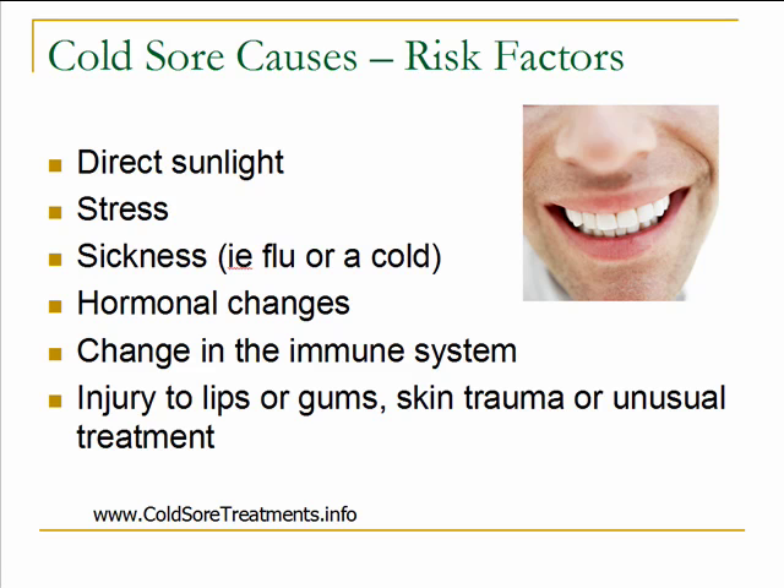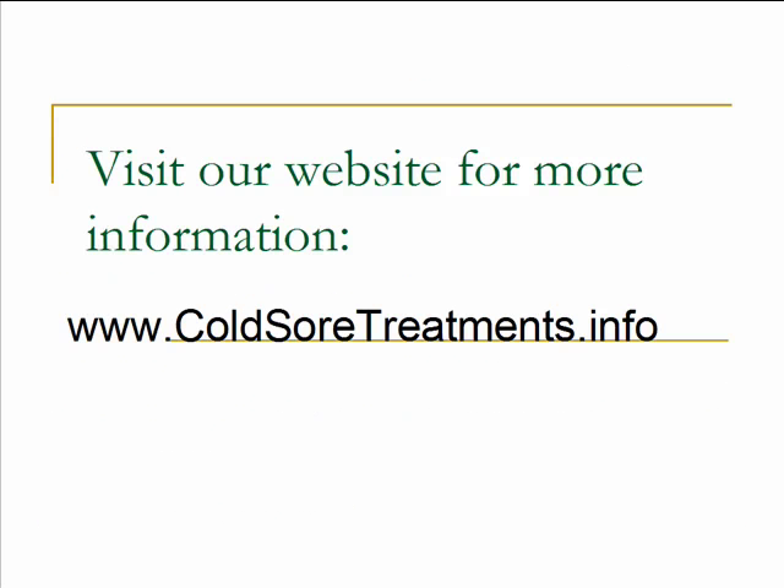Keep in mind that these risk factors are all things that have been found to promote cold sore outbreaks, but it's different for every person. You'll have to be aware of what's going on before your outbreak occurs so that you can understand your own personal risk factors. That's just a brief overview of the causes of cold sores. We do have a lot more information on our website about treatment and other information about cold sores — visit our website at www.coldsortreatments.info.